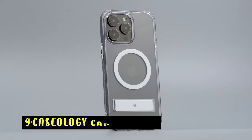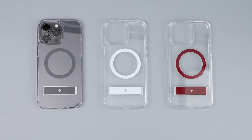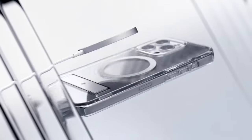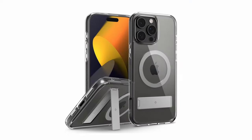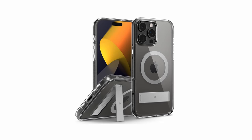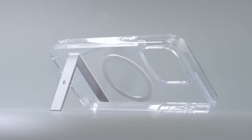At number 9 is the Caseology Capella Mag. This versatile case is designed for optimal protection and functionality. Based in Irvine, California, Caseology incorporates an integrated magnetic ring compatible with MagSafe chargers, ensuring your device stays secure and aligned. The added kickstand feature is a convenient bonus for hands-free viewing. Made of ultra-clear TPU with anti-yellowing technology and a durable PC layer for shock absorption, it's certified with military-grade protection and compatible with wireless charging and screen protectors.